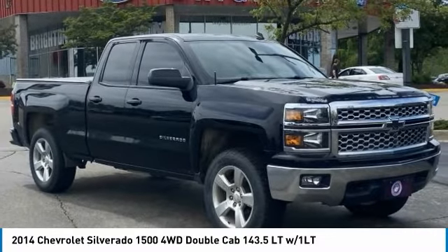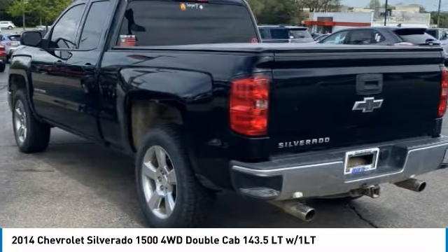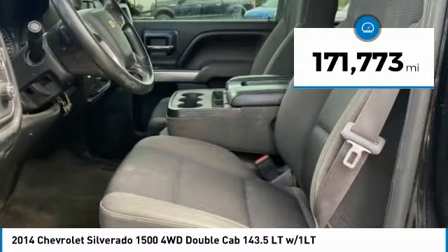Black 2014 Chevrolet Silverado 1500 LT, LT1 4WD Automatic Ecotech3 5.3L V8 Flex Fuel.